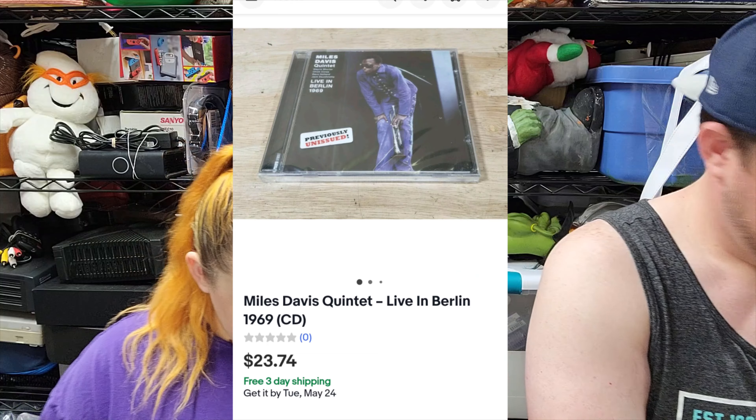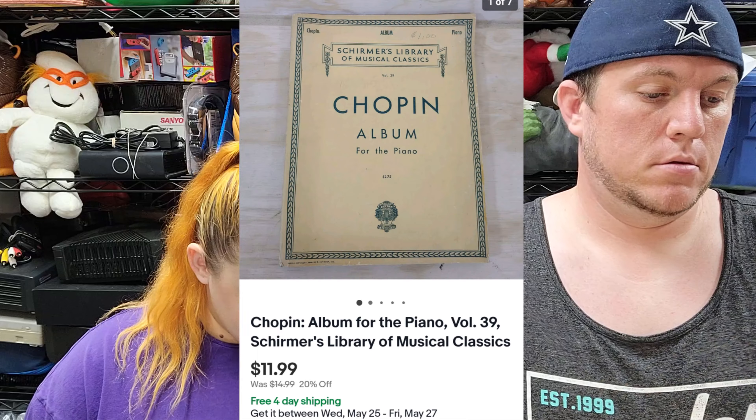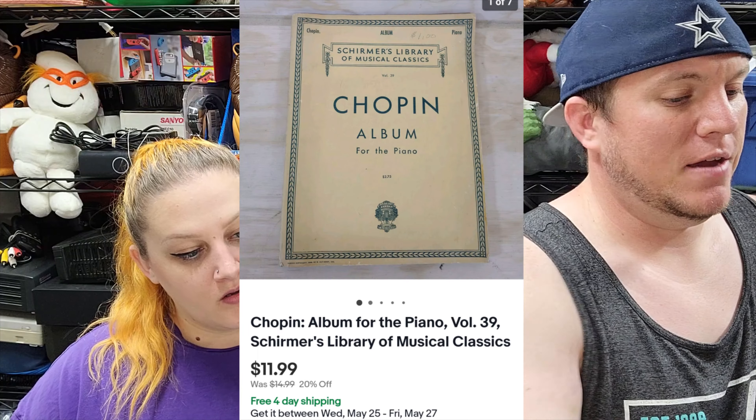Then we got some books — this is a Chopin album for the piano and that one sold for $12 shipped. I got a bunch of these little piano books one time for like $10 for all of them. Most of them are trash, but some have sold for a little bit of money.